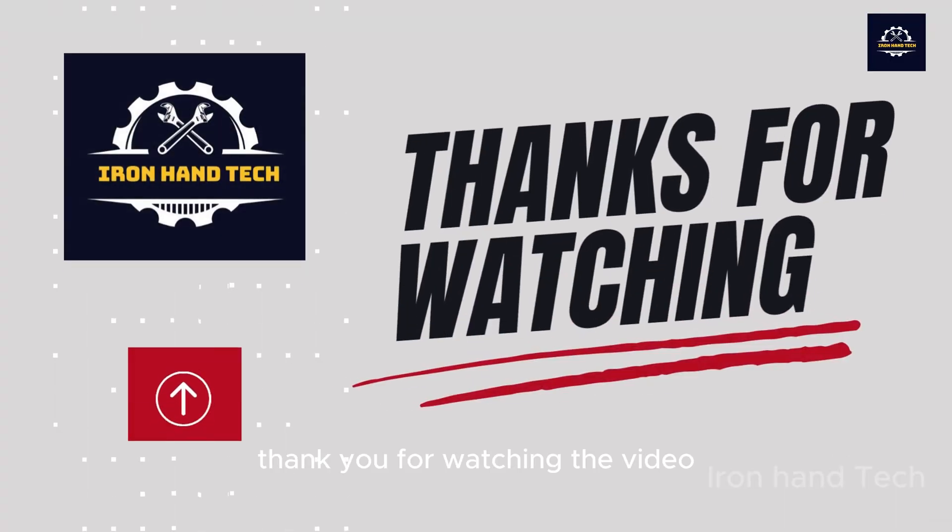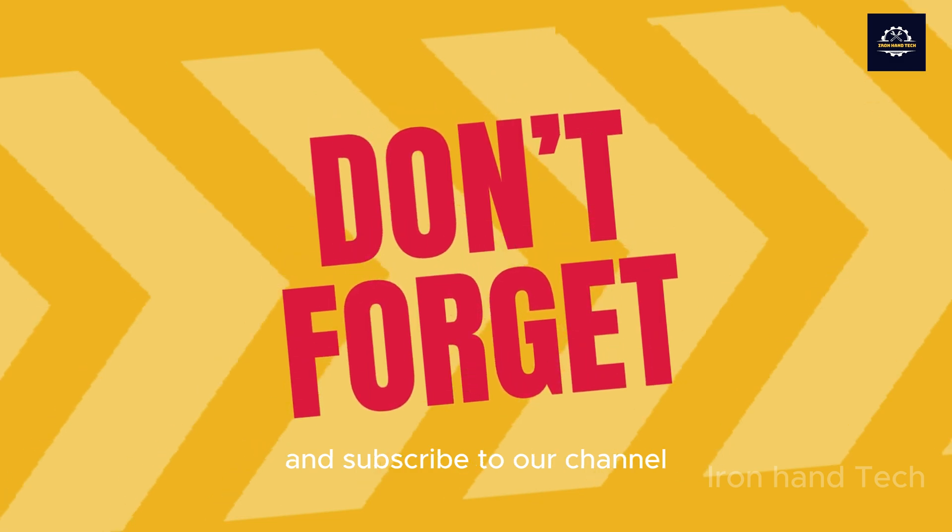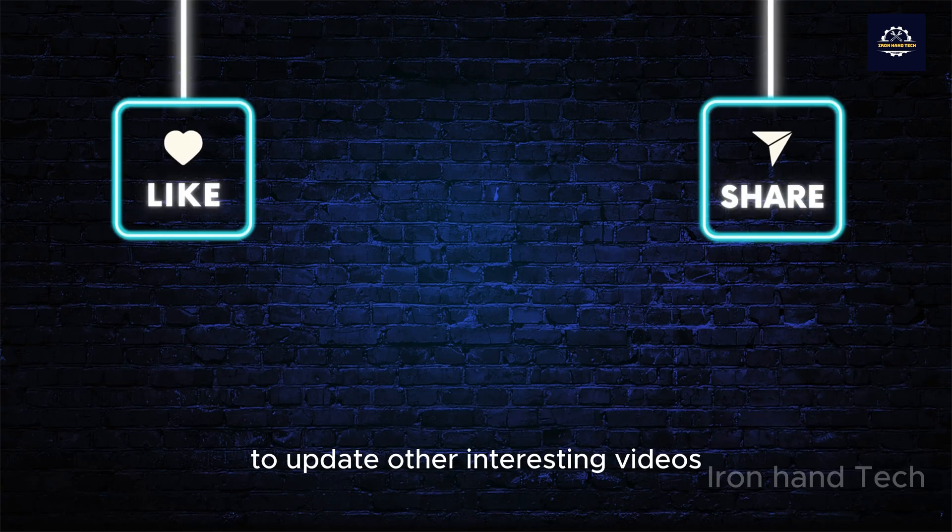Thank you for watching the video. Don't forget to like, share, and subscribe to our channel to update on other interesting videos.